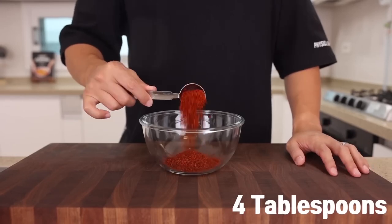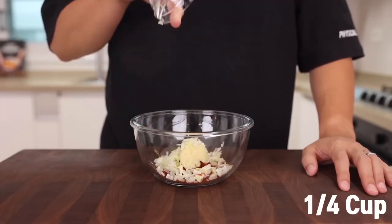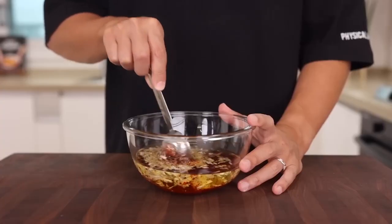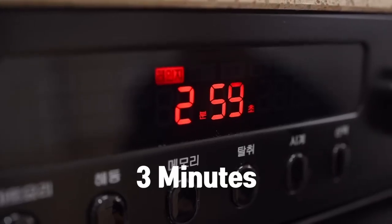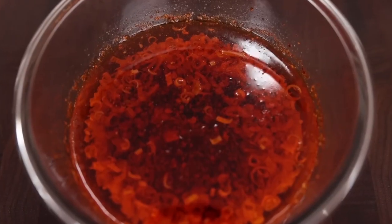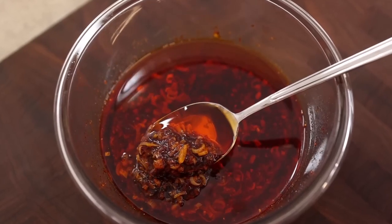In a separate bowl, combine 4 tablespoons chili flakes, 1 tablespoon of minced garlic, 1 quarter cup of the chopped white part of the green onion, and 1 cup of neutral oil — give it a good stir. Now all you have to do is microwave it for 3 minutes. Incredible and simple. For your information, you can keep this concoction in the fridge for a month.